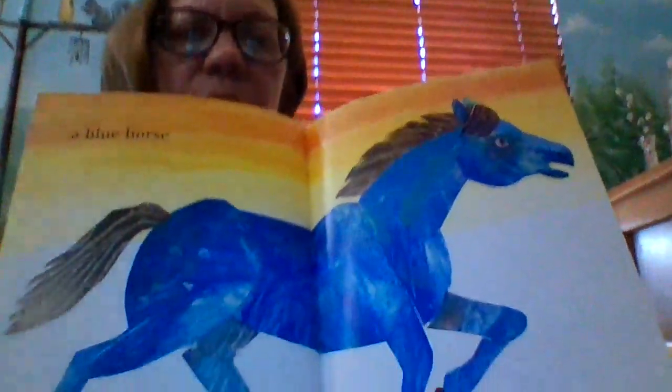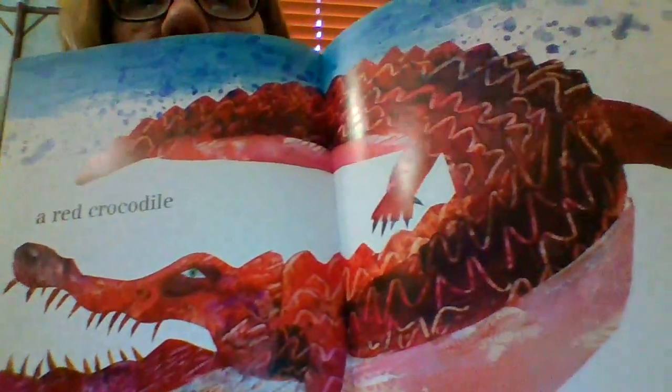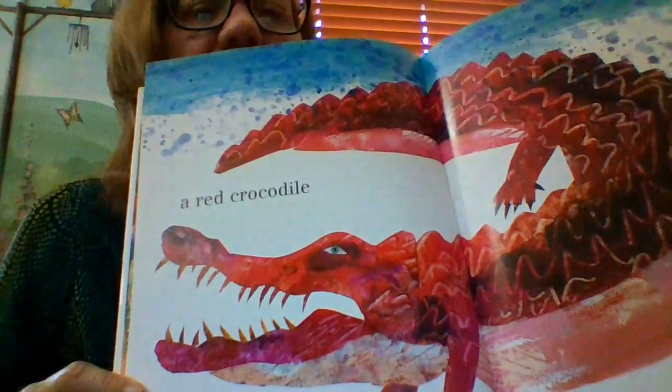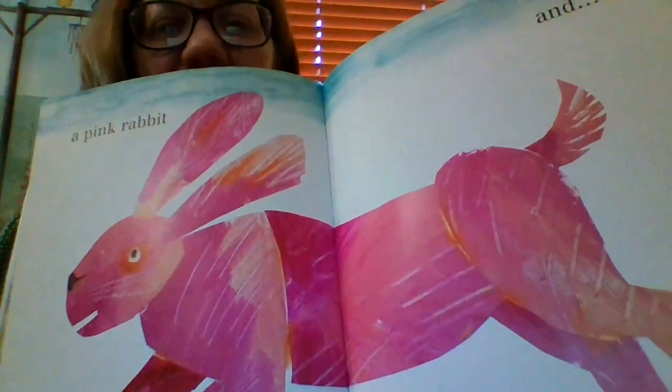I paint a blue horse. Have you ever seen a blue horse? Look at those teeth — even the teeth are red. His belly is kind of pink. He paints a yellow cow. A pink rabbit. I haven't seen any pink rabbits either.